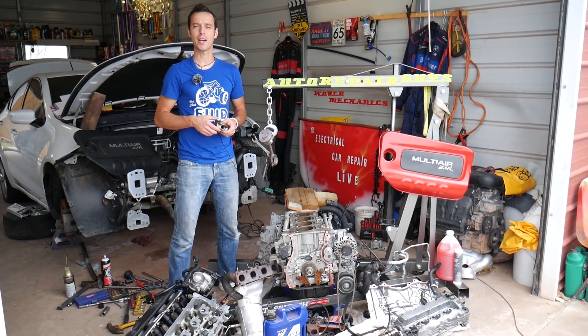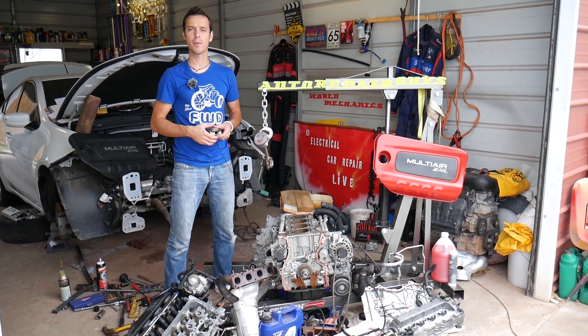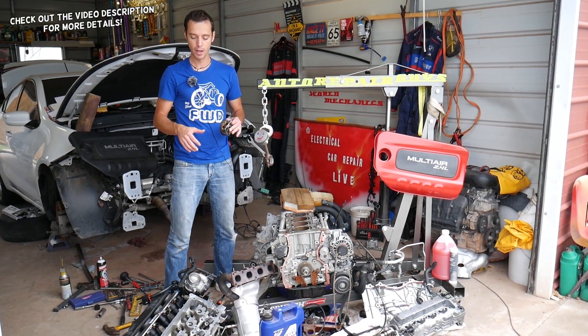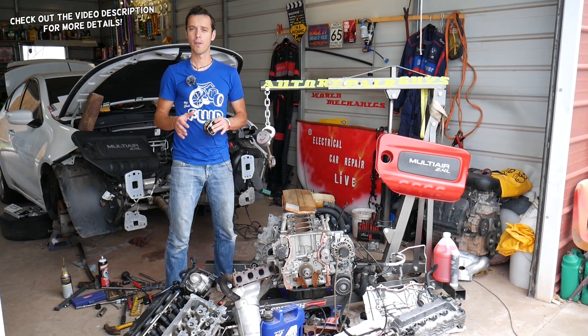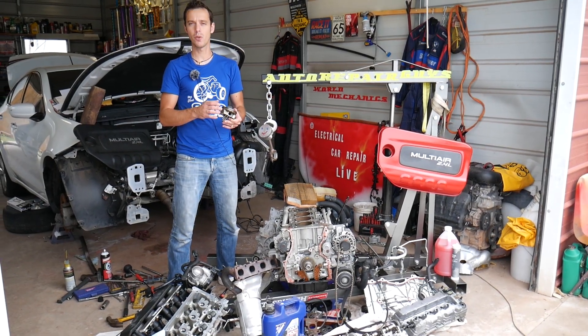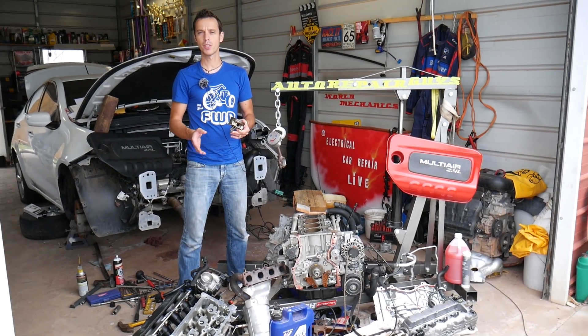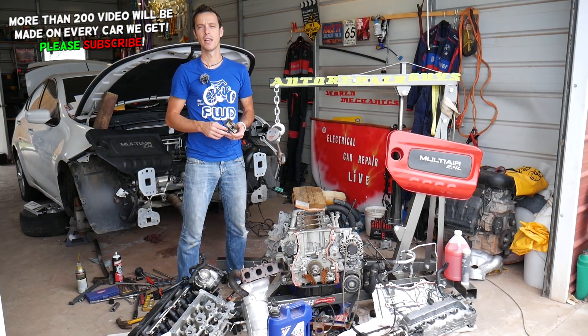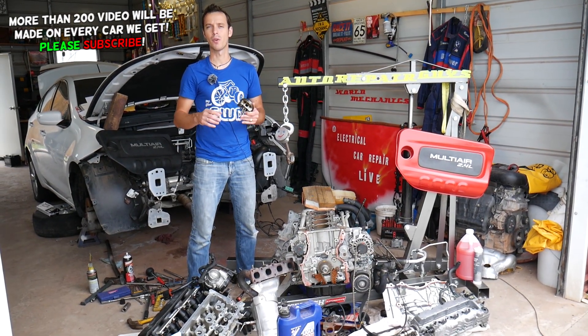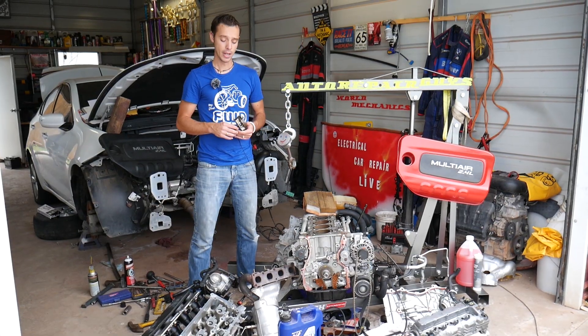Hey guys, welcome back to Electrical Car Repair Live. Thank you guys for watching and subscribing to the channel. In today's video, we are going to discuss the difference between burning oil from valve stem seals versus piston rings — how to know if you have bad valve seals or bad piston rings. If your car is smoking blue smoke out of the exhaust, it's one of the two and we will explain how to know that.